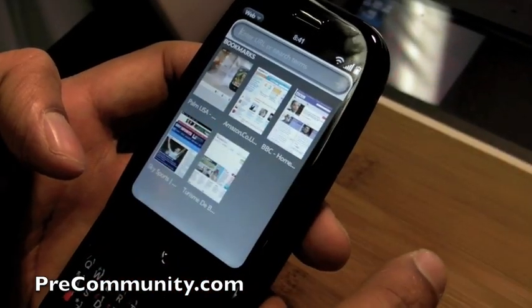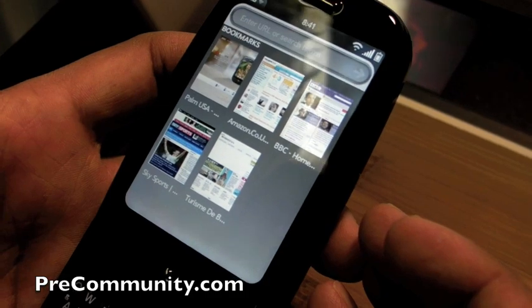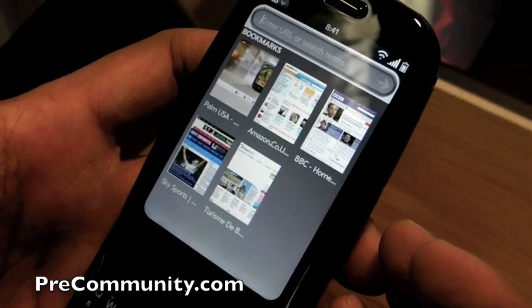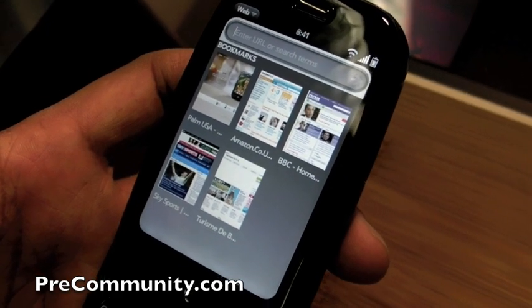I'll show you how web browsing on this phone is amazing. As you can see, the first page that comes up is actually your bookmarks page. And instead of having text bookmarks, we actually took little thumbnails of your favorite pages.